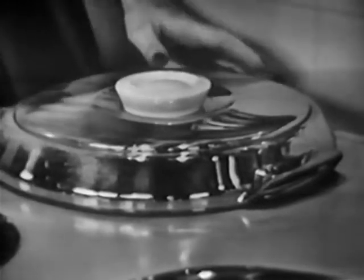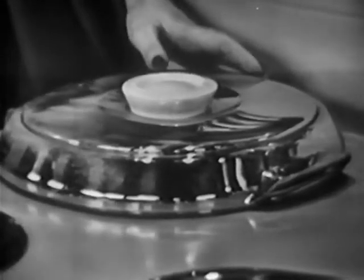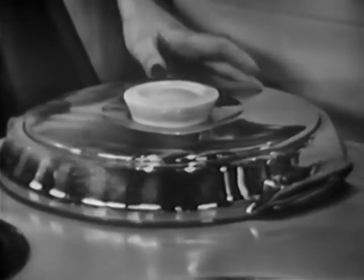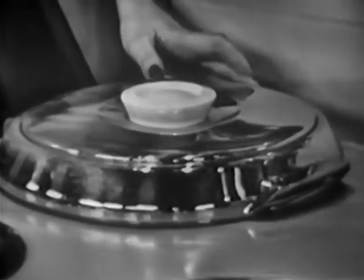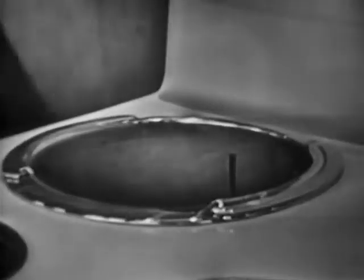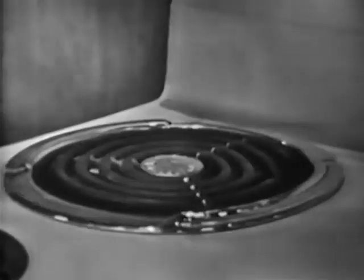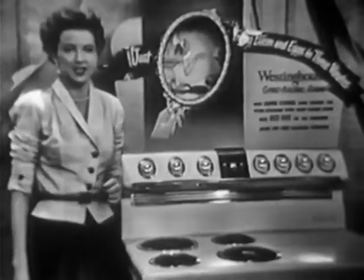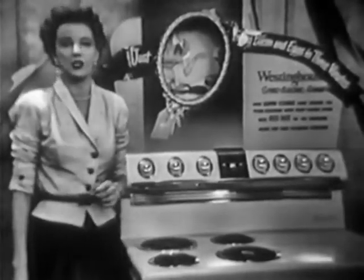Here's something else I wanted to show you — the Westinghouse two-level speed cooker. In the well position like this, it's wonderful for stews, deep fat frying, or lots of other cooking jobs. But if you want a fourth surface unit, you just lift it up like this, give it a turn to the side, and there you are — a fourth surface unit.